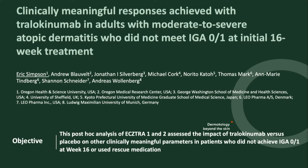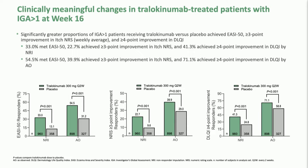The next poster looks at tralokinumab, which has been FDA approved for moderate to severe atopic dermatitis. In these clinical trials, we have a really high bar — we're looking for moderate to severe patients to get all the way to clear or almost clear in just 16 weeks. But what about everybody else? In this study, we looked at other important endpoints, including an EASI-50, and found that at least a third of patients with that very strict statistical analysis achieve at least an EASI-50.